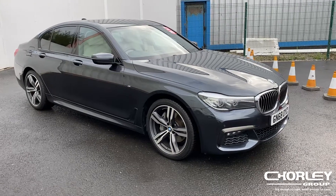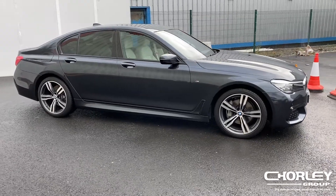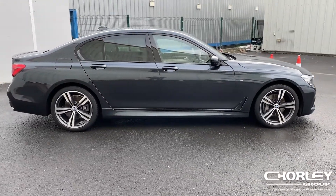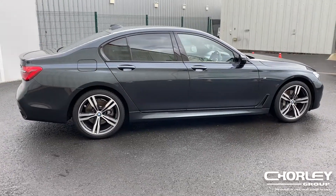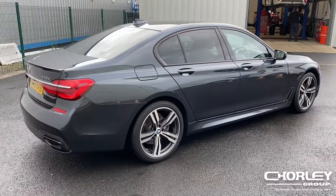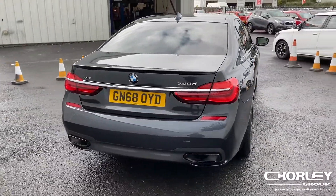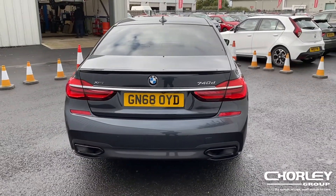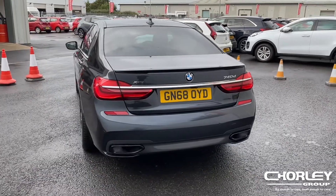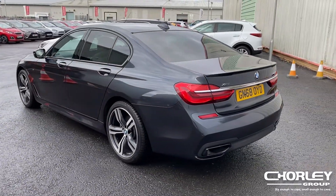There is luxury and then there is this — the 2018 BMW 740d X-Drive. On the exterior you have 20 inch alloy wheels and front and rear parking sensors. Under the bonnet lies a 3 litre diesel engine producing 315 brake horsepower, allowing you to reach 0-60 in just 6.6 seconds.